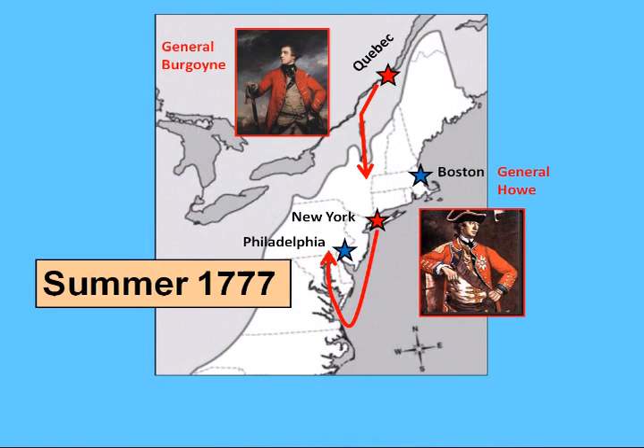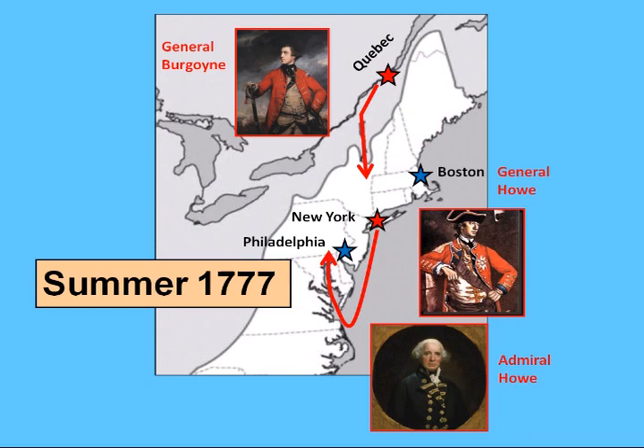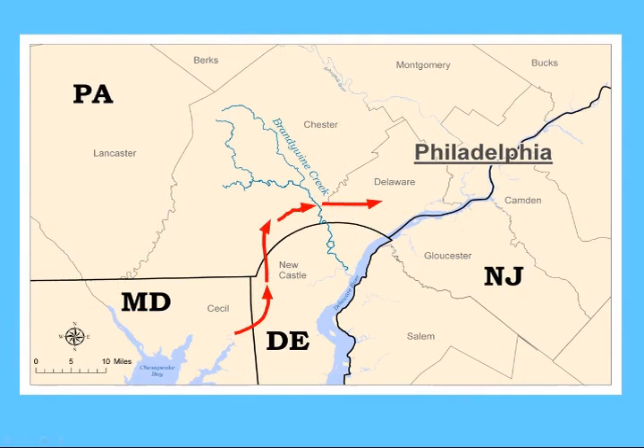So the British, with a fleet of over 250 ships led by General Howe's brother, Admiral Richard Howe, left in late July for the month-long journey. The land route from the Chesapeake to Philadelphia would take Howe through Maryland, Delaware, and the peaceful Quaker farms of Pennsylvania's Brandywine Valley.